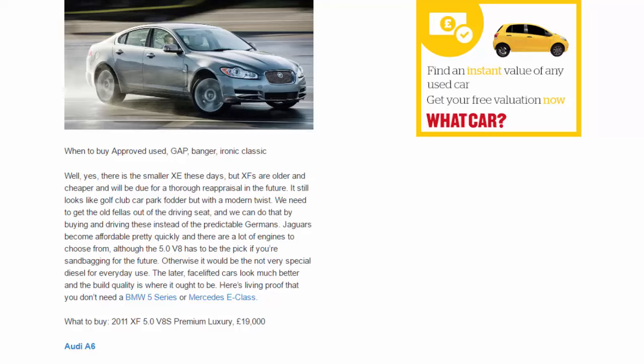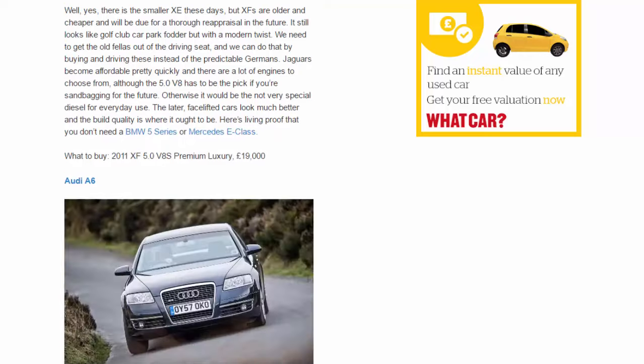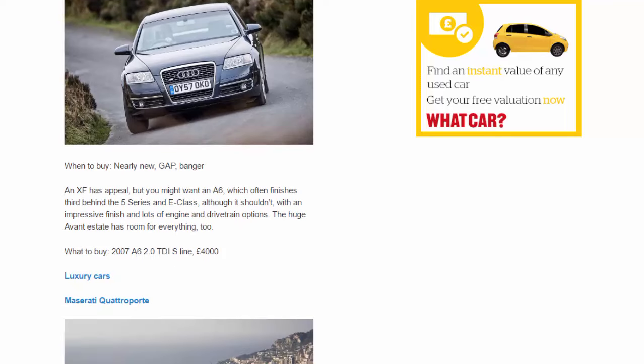Audi A6. When to buy: nearly new, gap, banger. An XF has appeal, but you might want an A6, which often finishes third behind the 5 Series and E-Class — although it shouldn't, with an impressive finish and lots of engine and drivetrain options. The huge Avant estate has room for everything too. What to buy: 2007 A6 2.0 TDI S line, £4,000.